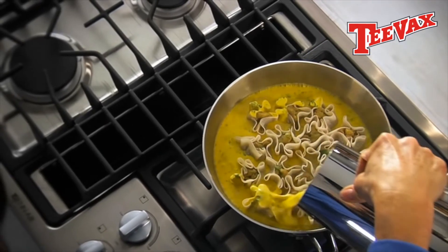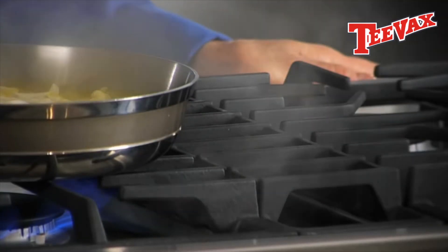The down draft works wonderfully, and it's especially nice if you're in an apartment building because not everybody can have the big overhead ventilation. So I think that really works well.